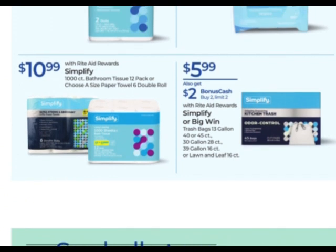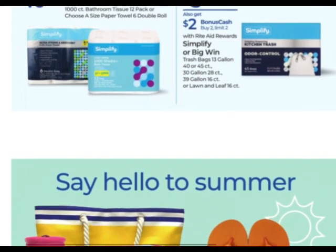Simplifier big win — on sale for $5.99, these are all the trash bags. If you're not good on trash bags, these are $5.99. Buy two and get $2 back with a limit of two.